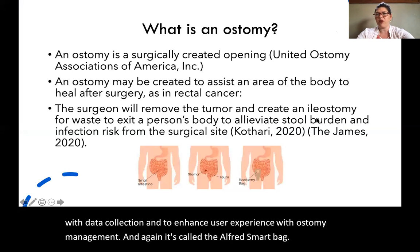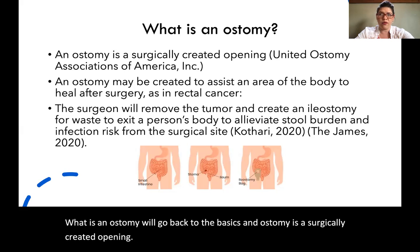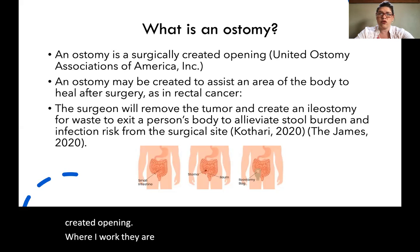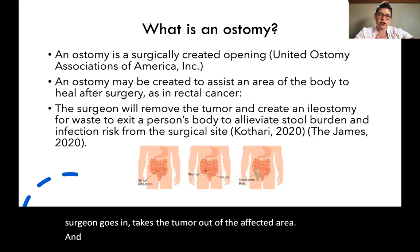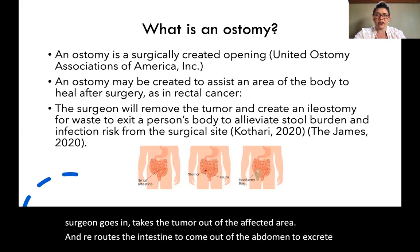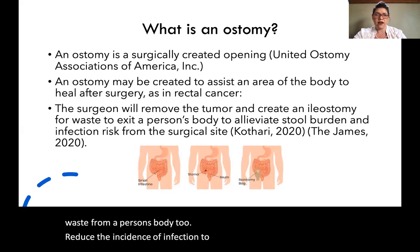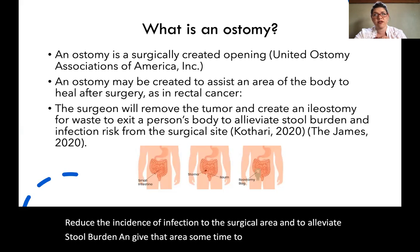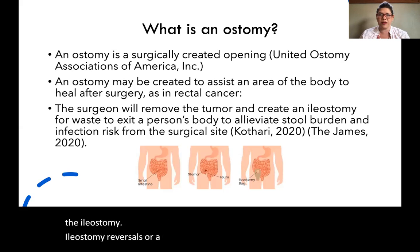What is an ostomy? We'll go back to the basics. An ostomy is a surgically created opening. Where I work, they are usually created to treat rectal cancer. The surgeon goes in, takes the tumor out of the affected area, and reroutes the intestine to come out of the abdomen to excrete waste from a person's body, to reduce the incidence of infection to the surgical area, and to alleviate stool burden and give that area some time to heal before they reverse the ileostomy. Ileostomy reversals are a conversation for another day, so we'll keep going with this presentation.